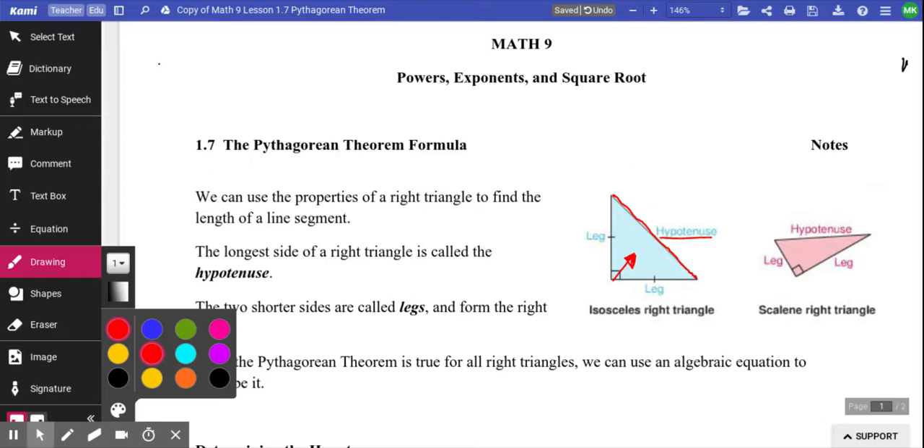The other two sides, which connect to create the 90 degree, don't have any particular name. We just call them legs. In the future, in Math 10C or Math 10-3, they will have different names and you will start naming them properly. But for now, we just call them legs and we're good with that.